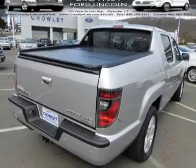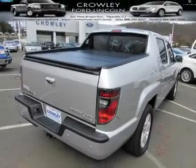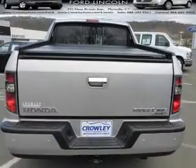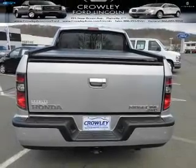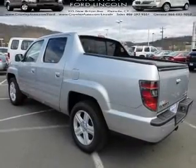The features include a sunroof, tow hitch, front and rear towing, an alarm system, independent suspension, brake assist, traction control, stability control, and daytime running lights.